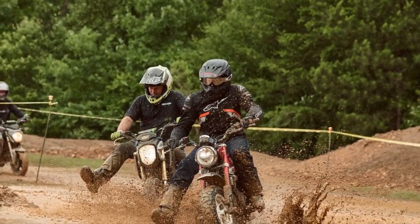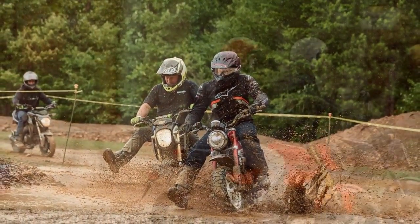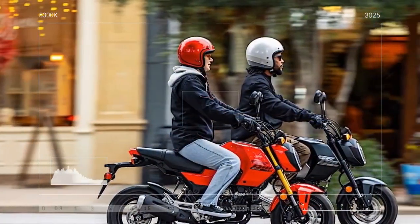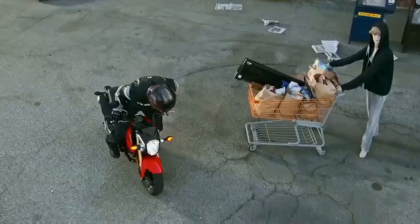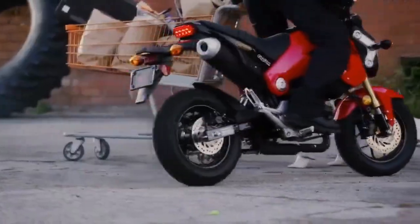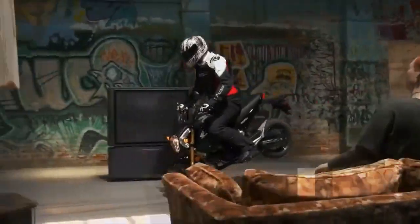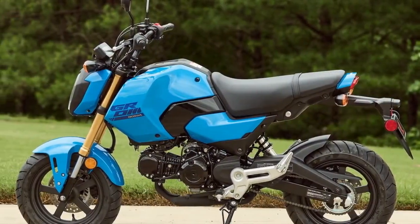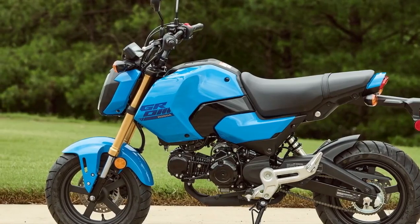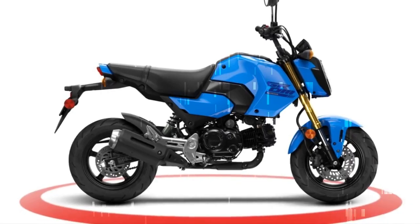These accessories, such as a windscreen, handguards, sidebags, and a seatbag, aim to add versatility for those using the Grom as a daily errand bike. The rest of the bike remains unchanged, featuring a 124 cubic centimeters fuel-injected engine, 31 millimeters inverted fork, and an LCD dash. Significant updates made in 2022 include a 5-speed transmission, a larger 1.6-gallon tank, a thicker seat, and a replaceable oil filter — improvements that continue to be appreciated regardless of how you plan to use the Grom.